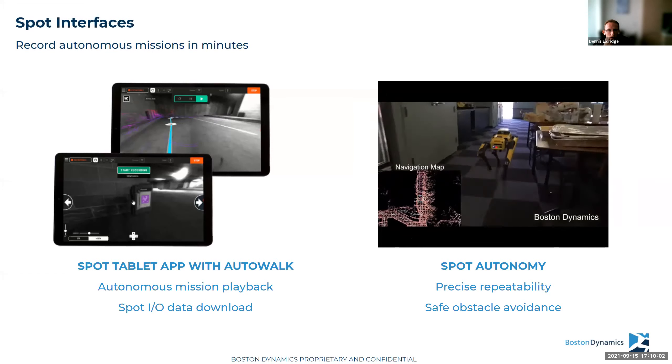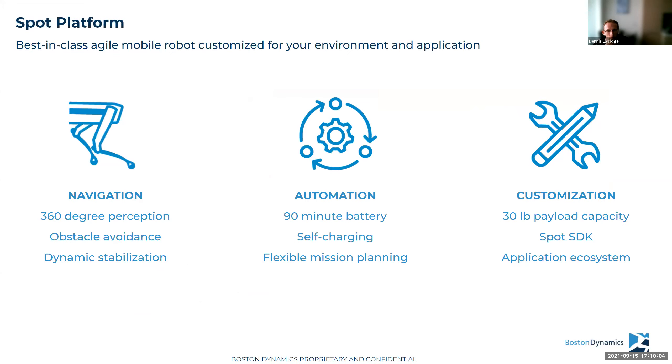On self-charging: yes, there's a Spot dock it uses to recharge. If you have a robot scheduled to start a mission later, you can keep it charged or recharge it between long missions to extend where it can go. That dock also serves as a good place to do data upload — it has a gigabit ethernet connection, and the robot connects to data in addition to power when it docks.